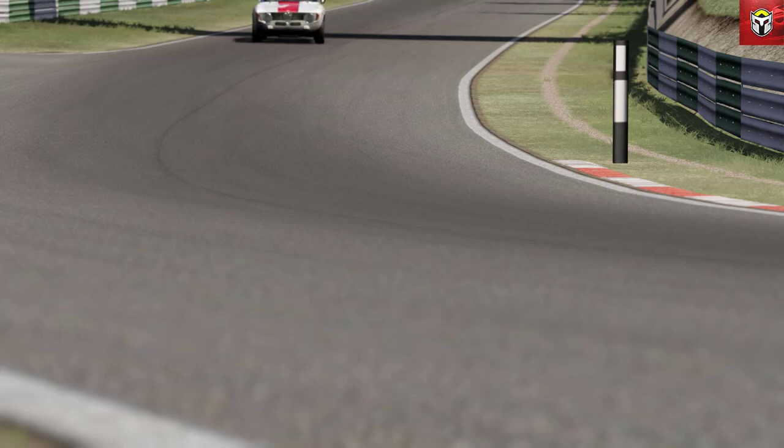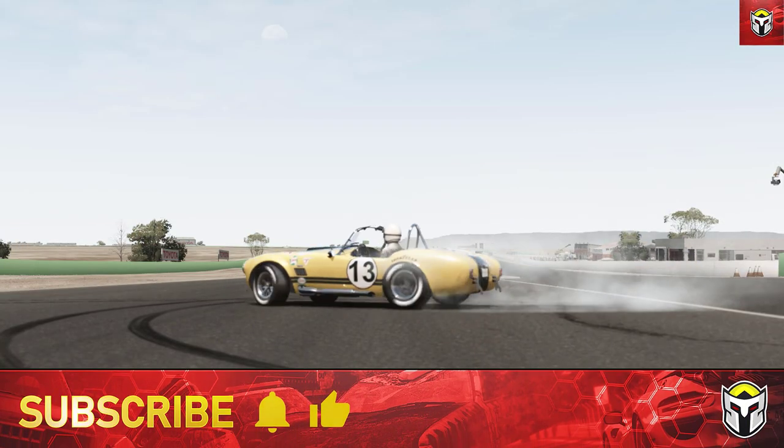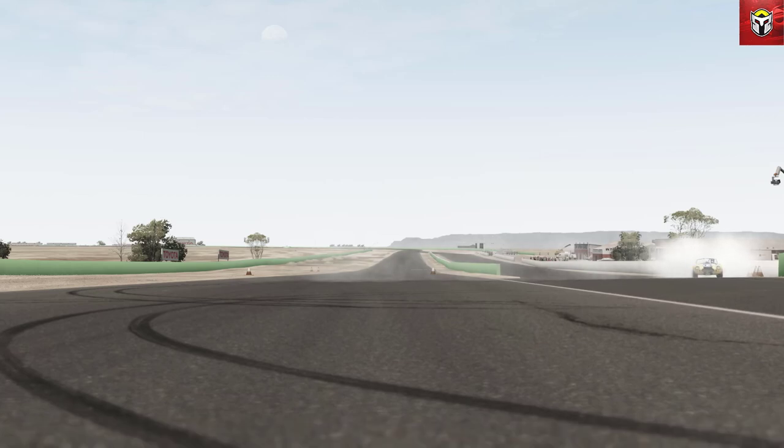Hey guys, it's great to see you. I've been asked a number of times to put all of my best car links for Assetto Corsa in one video, and that's what we're going to jump into in a moment. If you are new here it would be great to have you on board, so check out the channel and click on that subscribe button if you like what you see, and also remember to like the video - it really helps me out with YouTube.